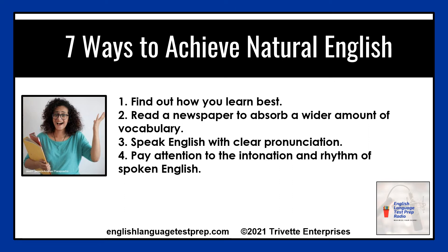Number two: read a newspaper to absorb a wider amount of vocabulary. Access usatoday.com and read the headlines and news about sports, finances, technology, and travel. Download the app from the Apple or Google stores and read the news wherever you go.